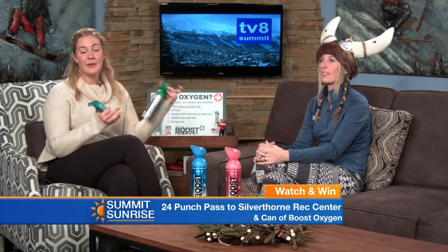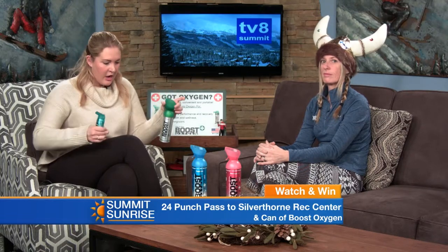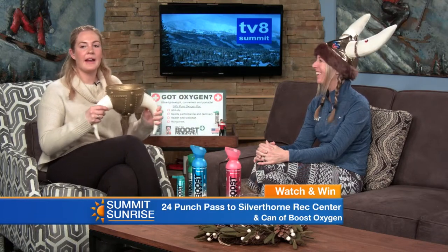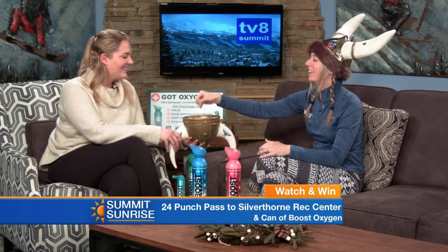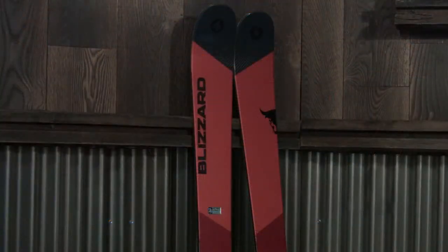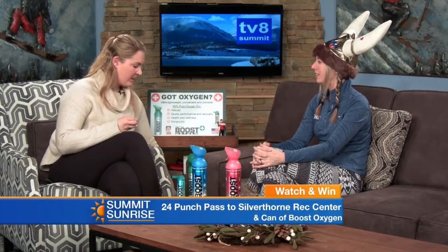We have added this to today's Watch and Win — it'll be tossed in with the 24-punch pass to the Silverthorne Rec Center. That's actually a great combo. If you're getting out and working out, hit this up. We still have Watch and Win coming up right now on the show. Since it is still the month of January, we have our Oolerfest hat — we are still giving away a pair of Blizzard skis. Elle, would you do me the honor? It says... nope, sorry. We didn't win the skis today, but that means you can still win the 24-punch pass and the Boost Oxygen.